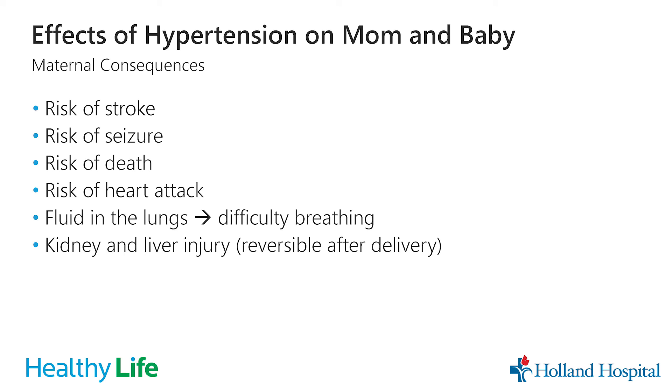Effects of high blood pressure on mom include risk of stroke, seizure, death, heart attack, fluid in the lungs causing difficulty breathing, and kidney and liver injury. However, these are reversible after delivery — delivery of the baby and the placenta is the treatment for preeclampsia and these high blood pressure problems during pregnancy.